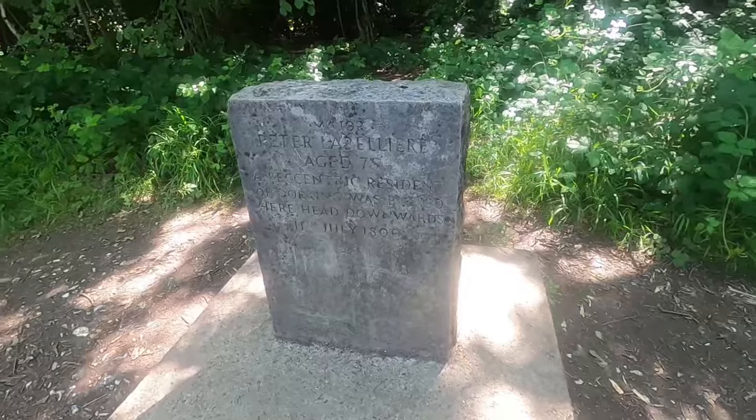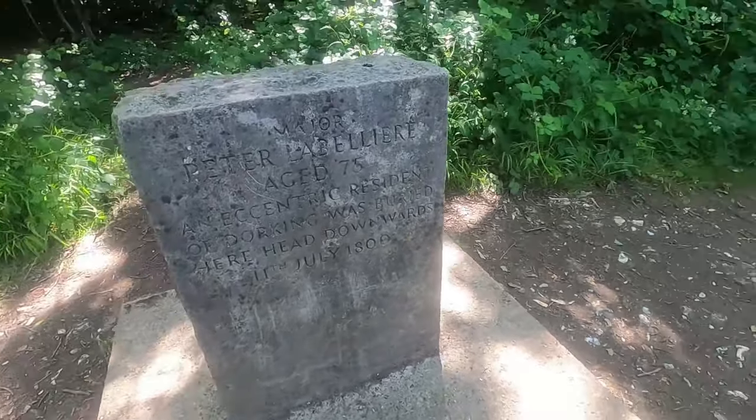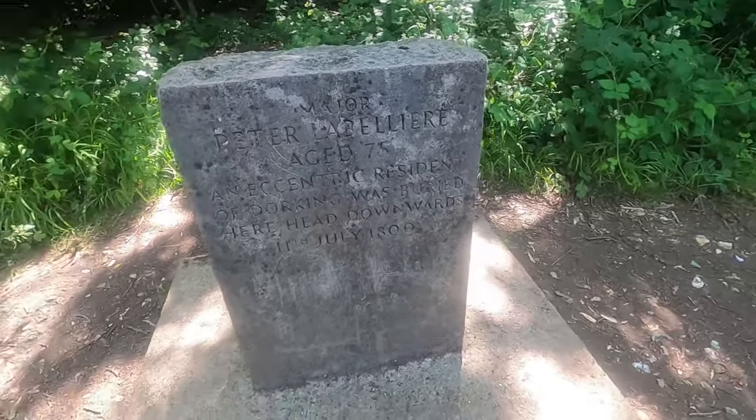The grave of Major Peter Le Bellier, an eccentric resident of Dorking, was buried here head down on the 11th of July 1800 — though I think that date has been disputed. His grave is up here on the downs and apparently his ghost is seen on his horse riding across the downs. It's all folklore of course, but still interesting.